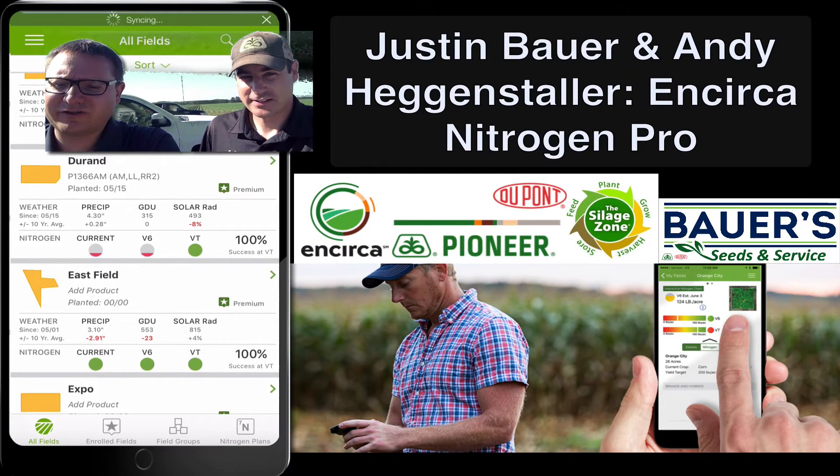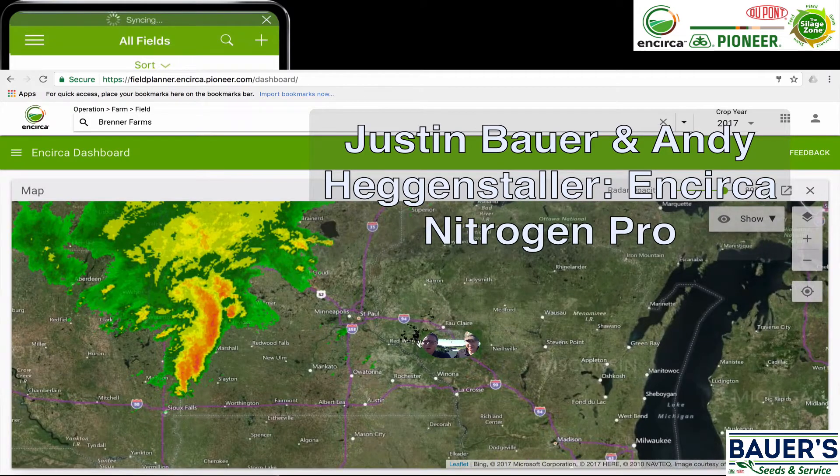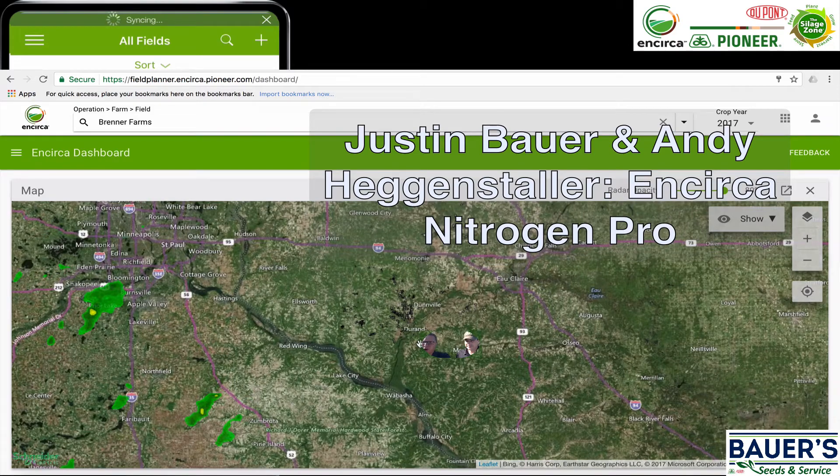Hi everyone, I'm Andy Hagenstaller, Encirca Services Lead for Eastern Minnesota and Wisconsin. I'm here today with Justin Bauer from Bauer Seeds and Services in Durand, Wisconsin, to talk to you about the Encirca Nitrogen Pro app.